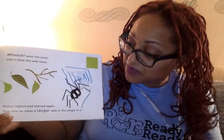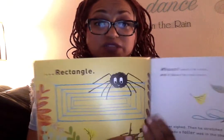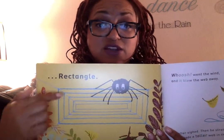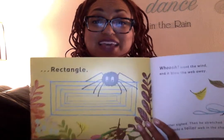And started again. This time, he made a longer web in the shape of a rectangle! A rectangle has four sides, too. Let's count them. One, two, three, four. But there's two sides that are short — one, two short sides — and then two long sides. That's what makes a rectangle. Whoosh! Went the wind. And blew the web away.